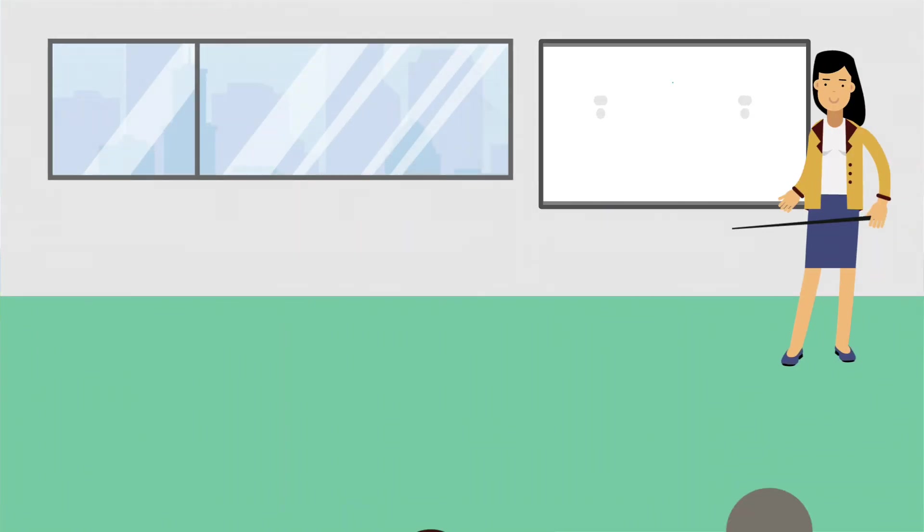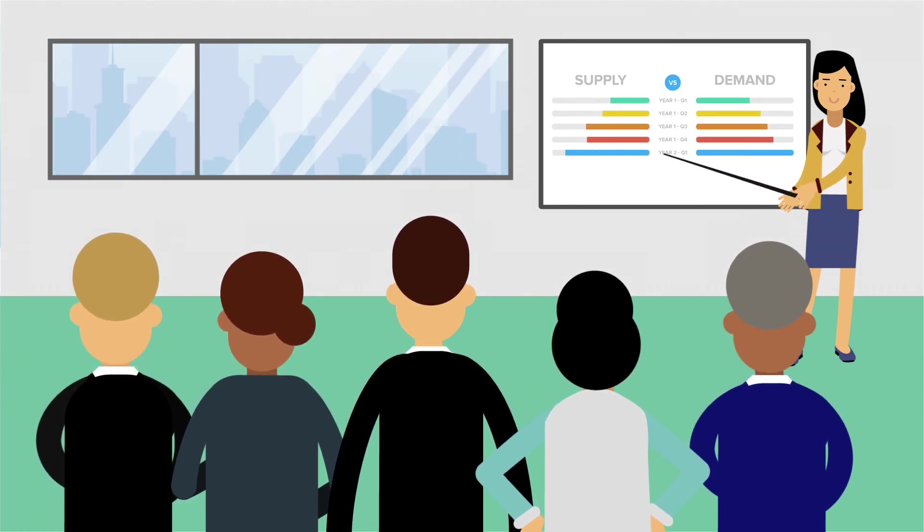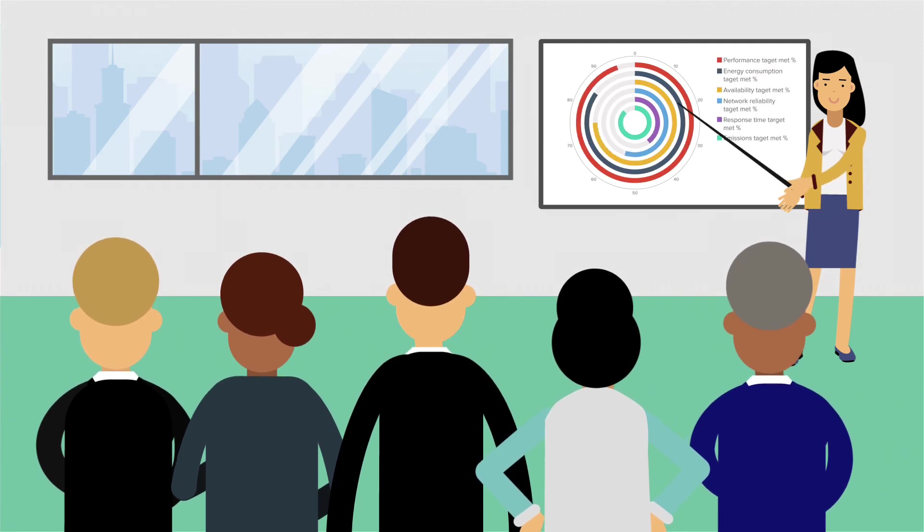Senior managers can monitor progress against KPIs using clear dashboards, analysis and reporting tools, with peace of mind that their system is being protected by industry-standard cybersecurity principles.